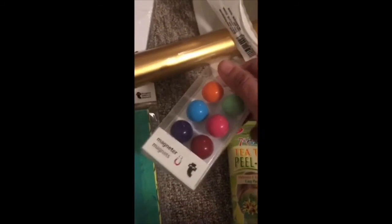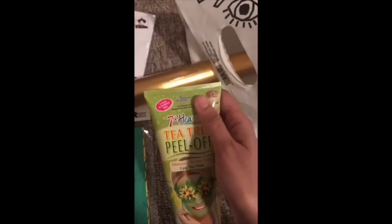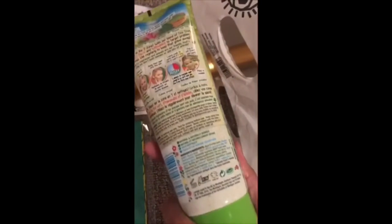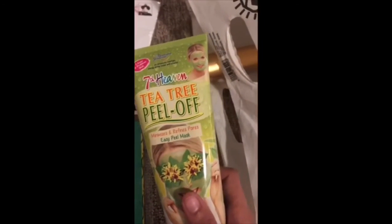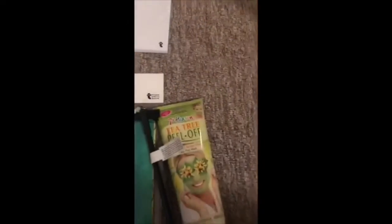I bought some magnets from the mall, and I also bought this peel-off mask. I've been trying other ones before and this is a reasonable one — it's oil-based. I also bought a pen and some glue. I think I've just mixed everything up at this point!